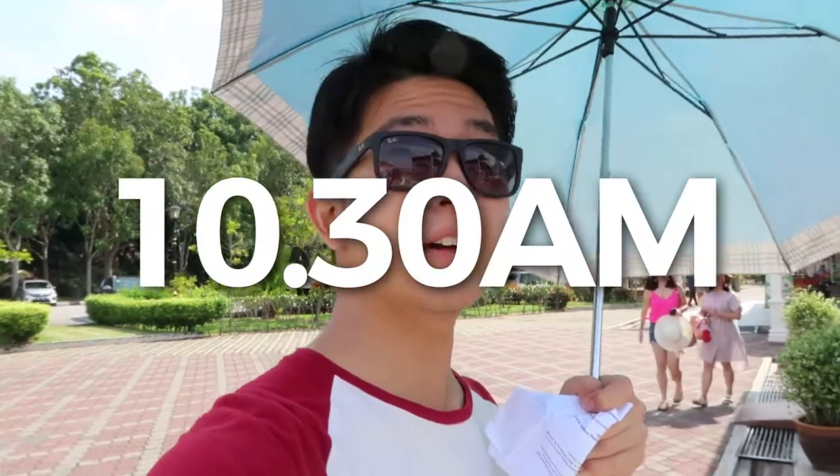Hello everyone! Welcome back to Melaka Vlog part 2! It's been an amazing first day and today our second day continues with another adventure. It's super hot and very sunny — 10:30am right now. You can see I'm having an umbrella to shade myself because the sun is just too hot and burning right here in Melaka.